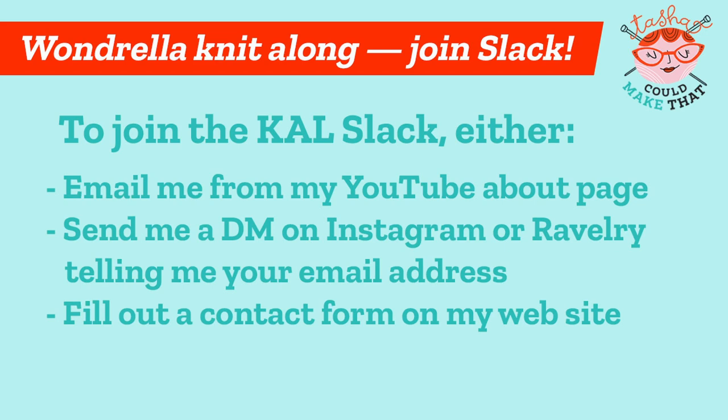That's just about it for today's intro and first steps for the Wonderella knit-along. Buy the pattern if you haven't already, and don't forget the discount code in the description — it'll only work for the duration of the knit-along. I've set up a private Slack workspace just for the knit-along; I use Slack for all my test knits and think it'll be a fun place to gather. The Slack channel is only for knit-along participants and will only be available during the knit-along. To join, email me from my About page on YouTube, send me a private message on Instagram or Ravelry with your email address, or fill out the contact form on my website taschacouldmakethat.com and I'll send you an invitation.